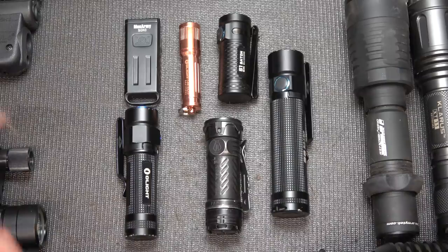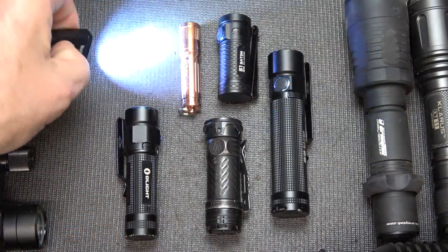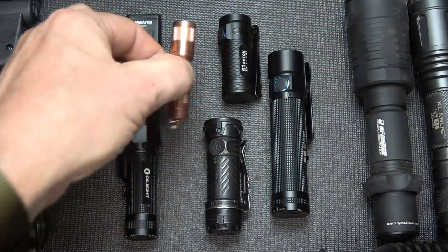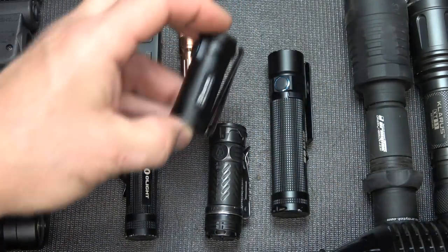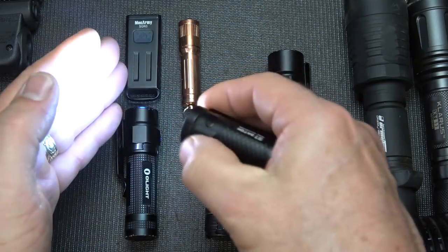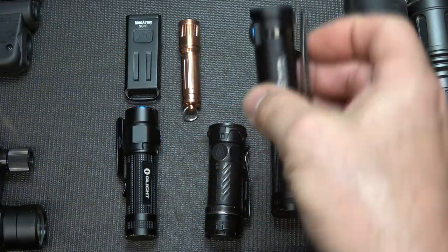First on the list are the ones we use the most — your EDC lights. Whether a small keychain light like this little Mech Army light, or the small E3 EOS from Olight — a great little light with nice high lumens. But one of my personal favorites is the S1 Baton. It fits in the pocket yet gives you a really high output. It's not that large, but it's really capable.